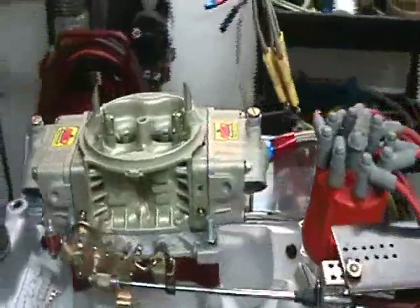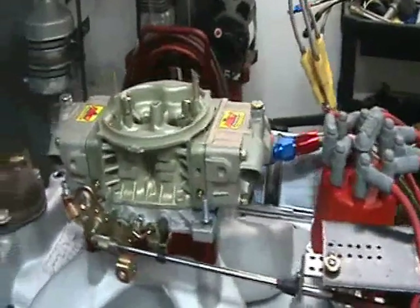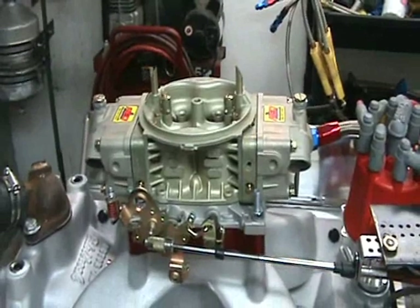We'll make a couple dyno pulls, show you how it sounds, show you how it idles — it is kind of a ratty idle, but it's pretty smooth. We'll show you some graphs and how it sounds.